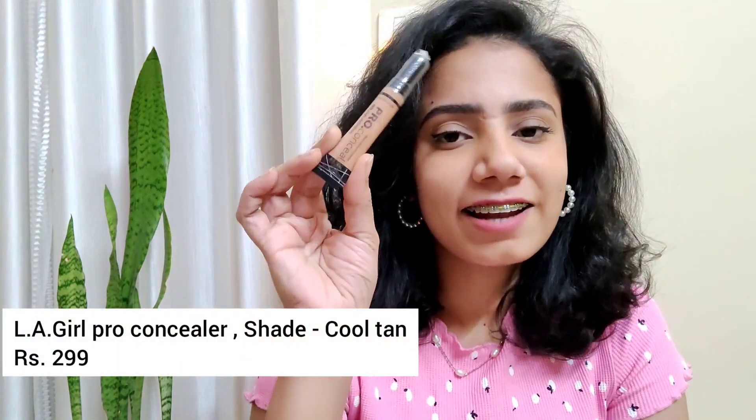My next favorite product from this haul is the LA Girl Pro Concealer. If you guys are starting out with makeup, you can definitely try this one — it has really good coverage and it doesn't cake. I have already used one and gone for another one, that's how good it is, and it is affordable too. My shade is Cool Tan and it is perfect for my under eyes.